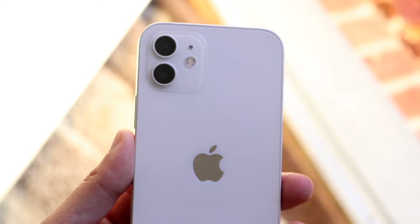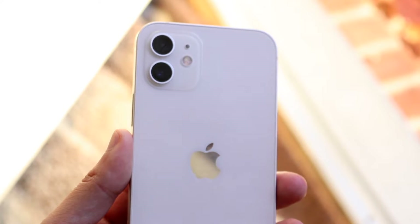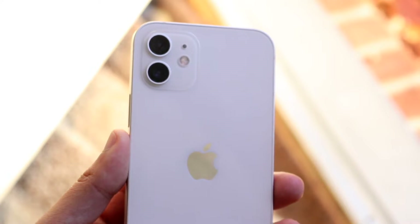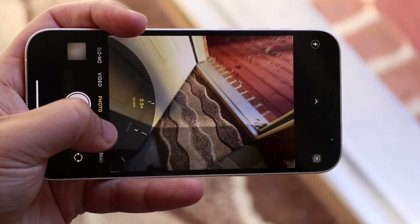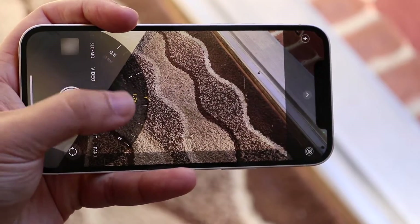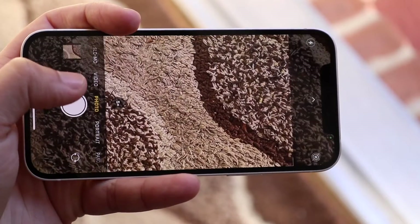The camera setup on this phone is a dual camera on the back: a 12-megapixel wide-angle lens and a 12-megapixel ultra-wide sensor. It also has a 12-megapixel wide-angle lens on the front. Both the front and back cameras can shoot 4K at 60fps, which is really cool. Having 4K at 60 on both the front and back is still more than enough and very important.